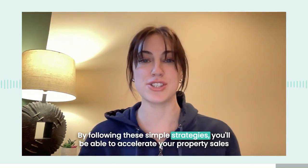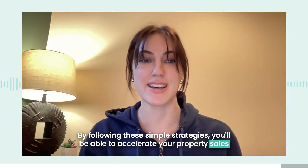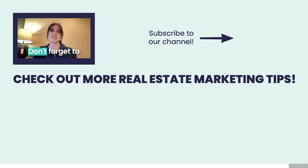By following these simple strategies, you'll be able to accelerate your property sales in this competitive real estate market. Thanks for watching. Don't forget to subscribe to our channel at Virtuance for more real estate marketing tips and tricks to help you improve your brand and increase your leads.